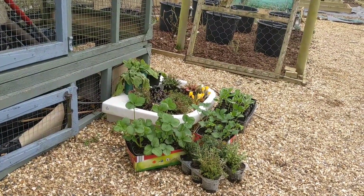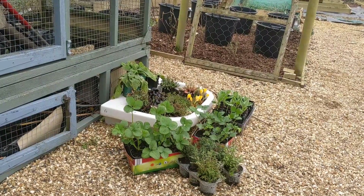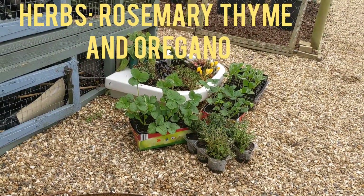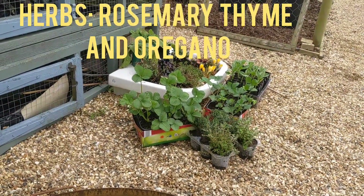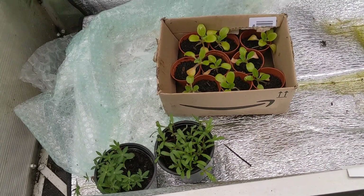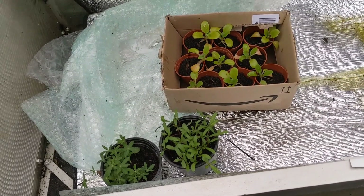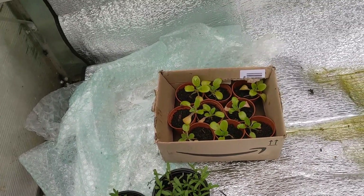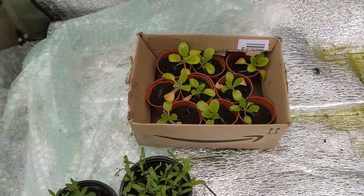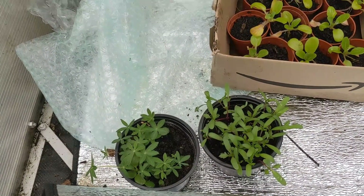I'm also planning to plant some purple top turnips. The herbs will need to wait until the herb bed is ready, but I mustn't forget to water them. And a big thank you to my friends who donated these lovely lupine, pak choi, and marigolds. If you'd like to be notified about more of these videos, please subscribe and hit the bell. Thank you.